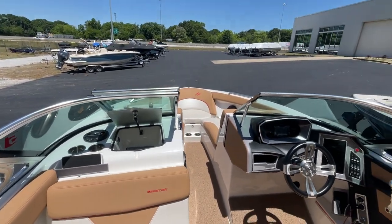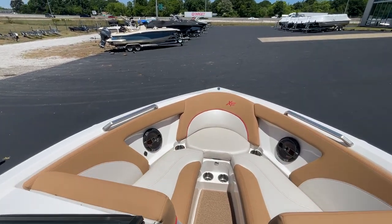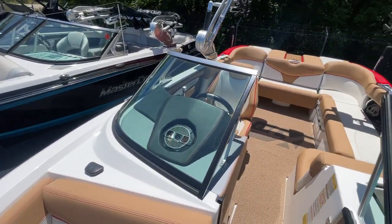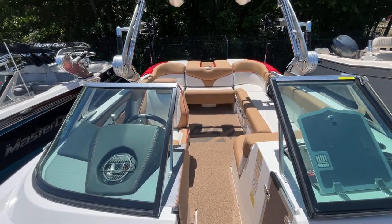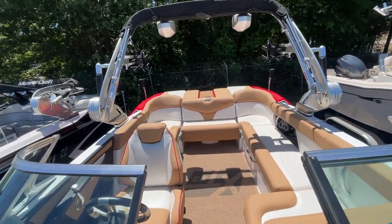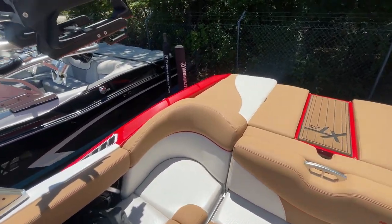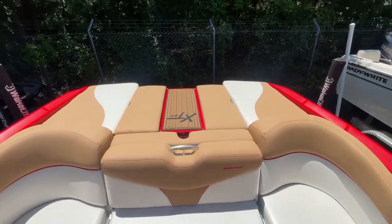2018 Mastercraft XT23 in immaculate condition. Perfect and ready to go to the lake this summer. Come on out to MarineMax in Greenville and check this boat out on the website at marinemaxgreenville.com or give us a call at 864-236-9005. Thank you.